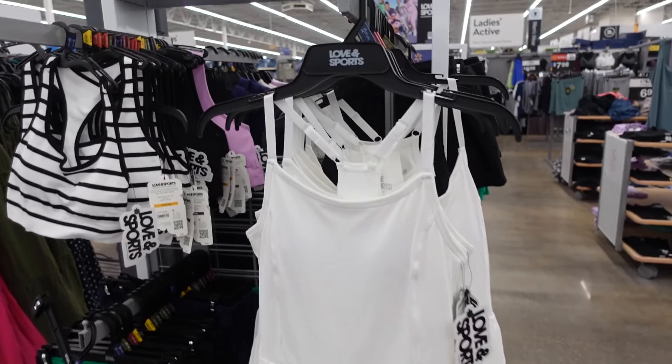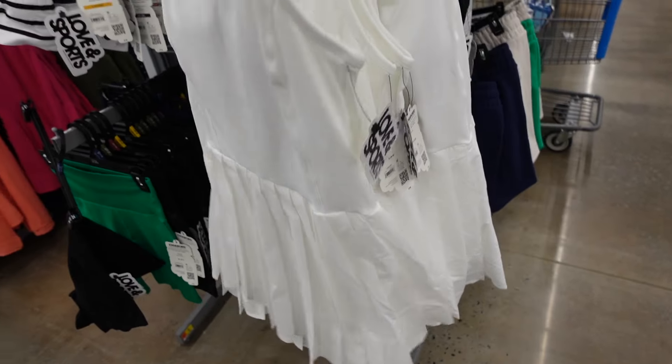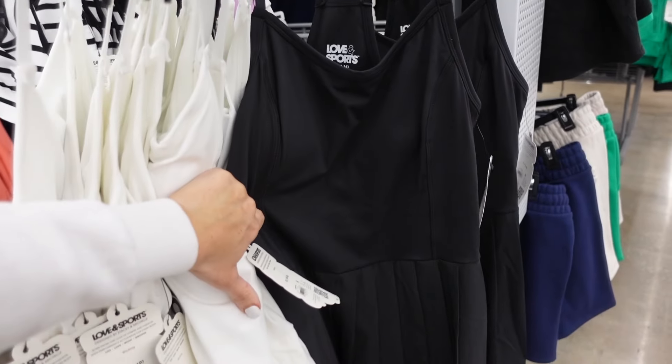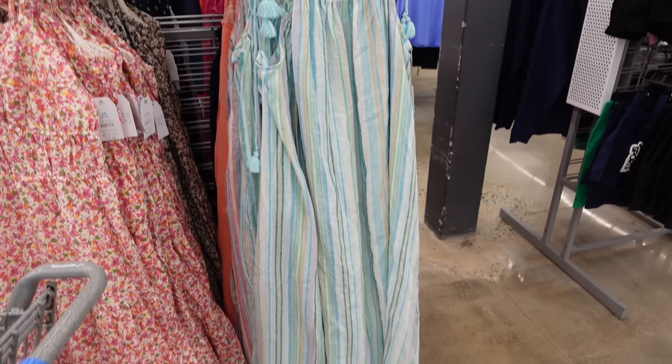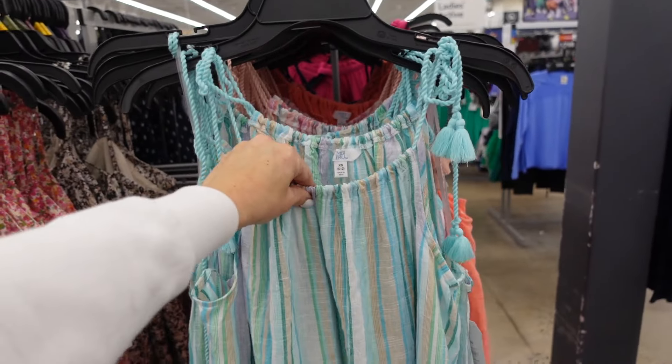Also new active dresses from Love and Sports — thin strap, squared neckline, seam detailing, pleated skirt, racer back with built-in shorts. In white, also solid black. They are $38.